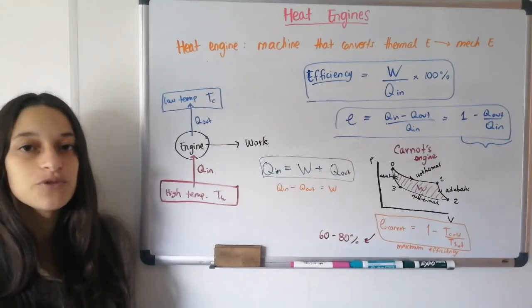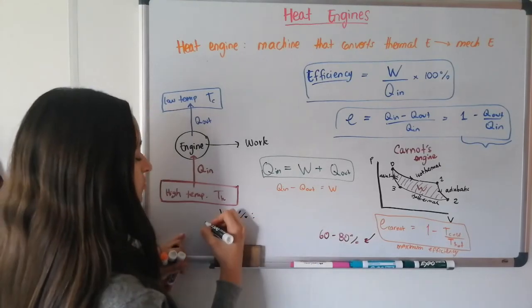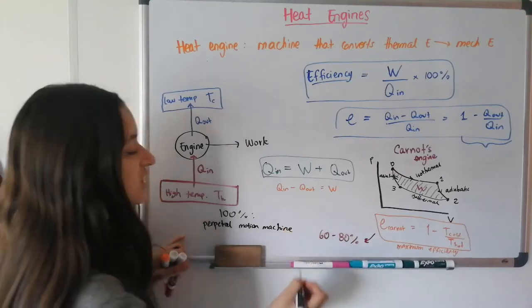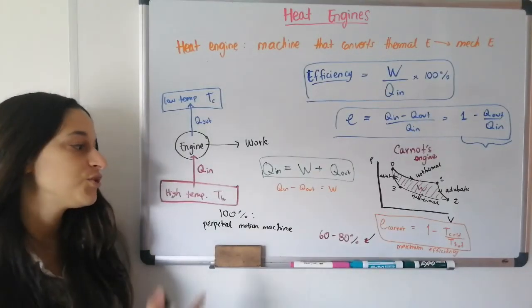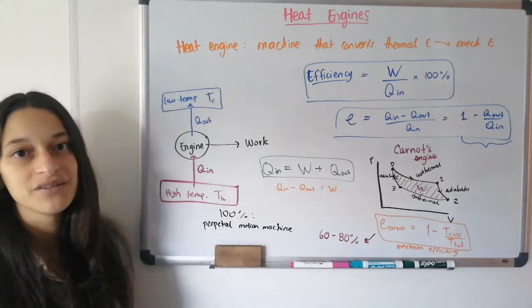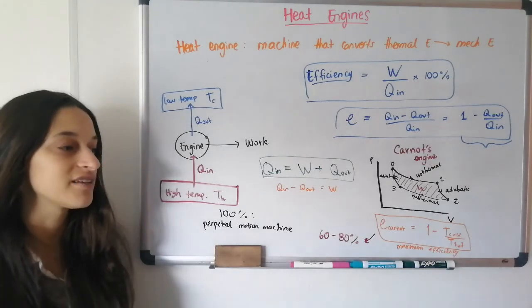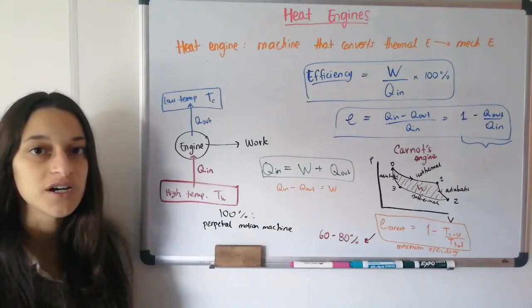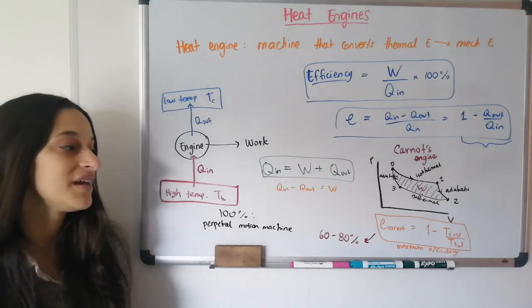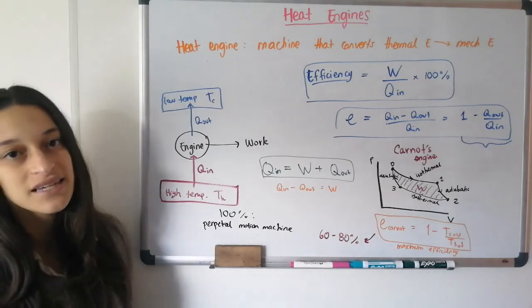If 100% efficiency were reached, we would have a perpetual motion machine — a machine that could continue working forever without continuously adding heat energy, because the initial energy would be recycled indefinitely. You could fill your car with gas once and it would last forever. That never happens, but it hasn't stopped many people from trying to build such a machine. That's it for heat engines and our unit on thermodynamics.